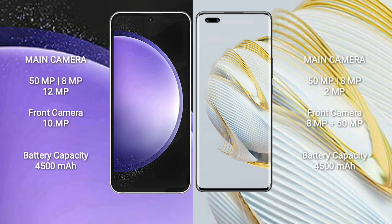Samsung Galaxy S23 FE has a triple camera setup: 50MP plus 8MP plus 12MP, and a front camera of 10MP. Huawei Nova 10 Pro also has a triple camera setup: 50MP plus 8MP plus 2MP, and dual front cameras of 8MP plus 16MP.